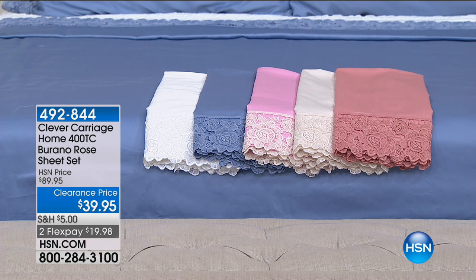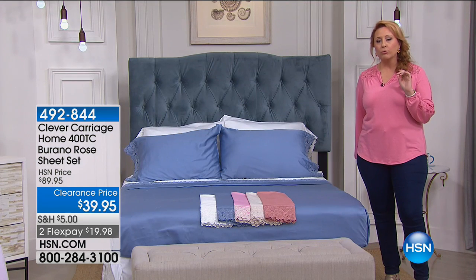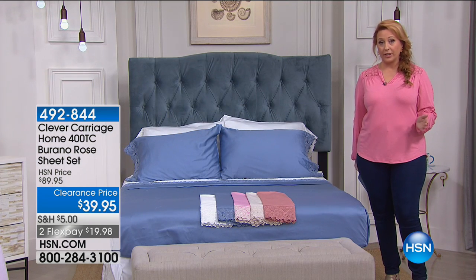We're continuing on with 10 Faves. These are just absolutely gorgeous. This is the Burano Rose Lace Sheet Set from Clever Carriage.